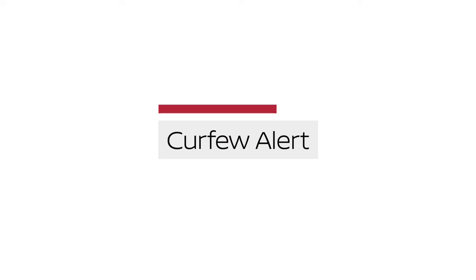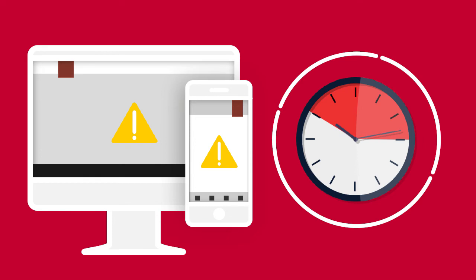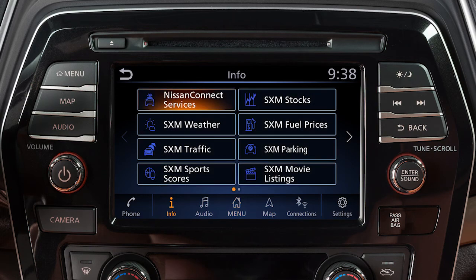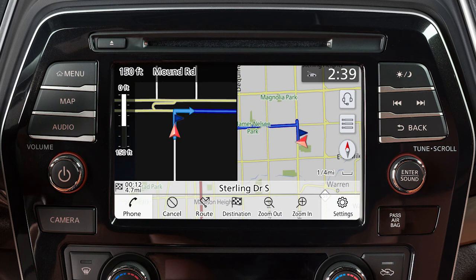And Curfew Alert allows you to set curfew limits through the Nissan Connect Services companion app or website, to be notified if the curfew is violated. To access the Nissan Connect Services menu, press the menu button, touch Info on the launch bar, then touch Nissan Connect Services. You can also access the voice menu directly by touching the headset icon located on the navigation screen.